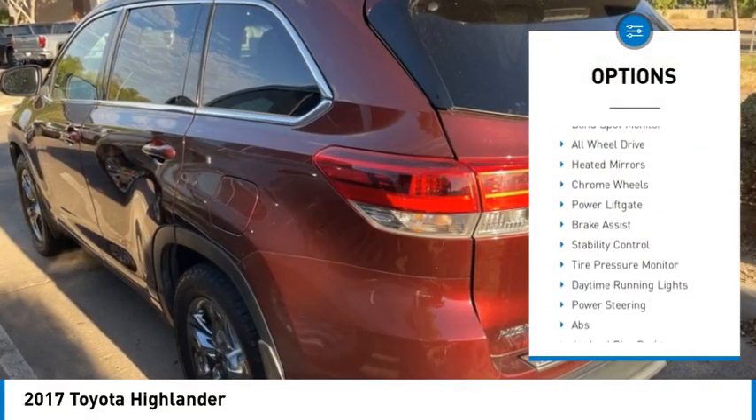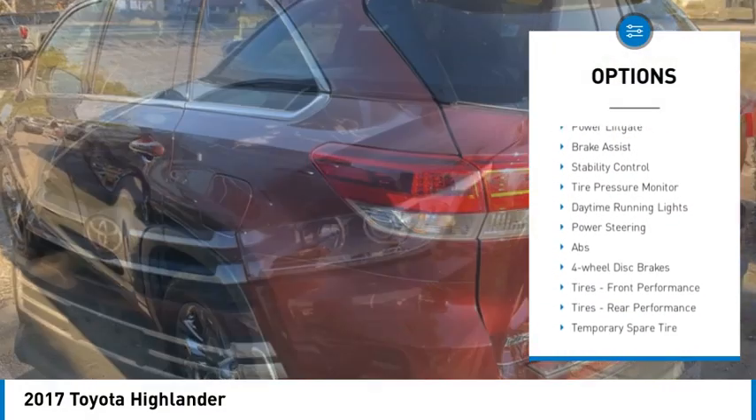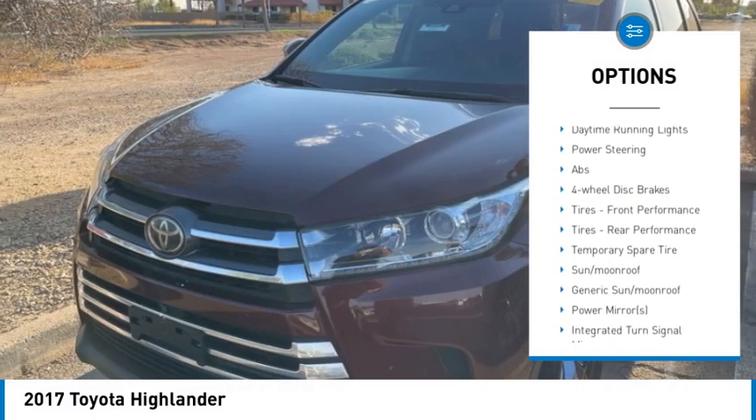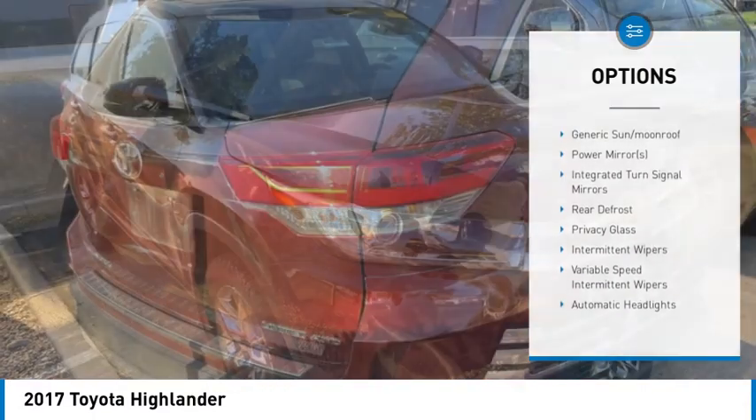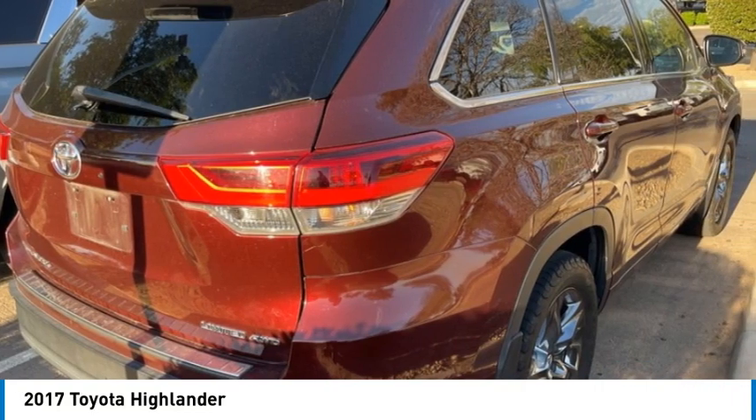Rear spoiler, blind spot monitor, all wheel drive, heated mirrors, chrome wheels, power lift gate, brake assist, stability control, tire pressure monitor, daytime running lights.